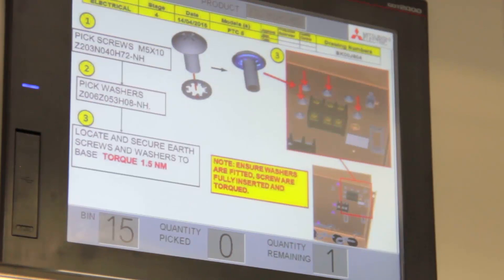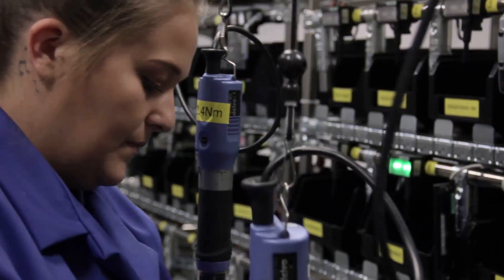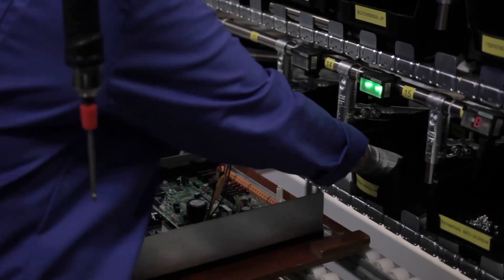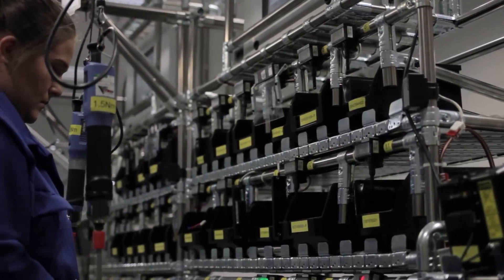From the operator's point of view, the programme will come up with the work instructions. It will then give a light to identify what the first component is that we have to pick as part of the assembly build. It also gives us the quantity that needs to go in at each stage, and that is linked to the actual work instructions.